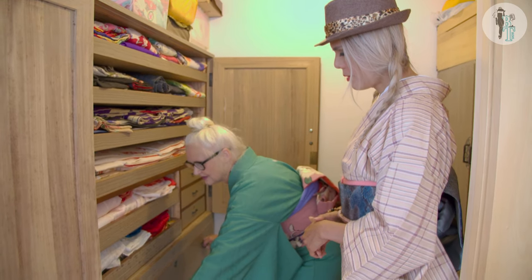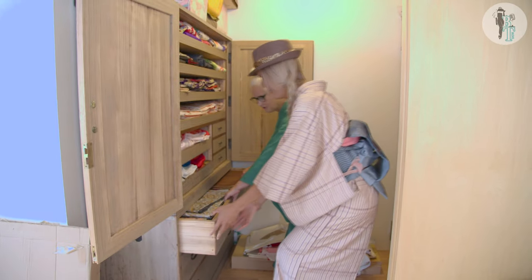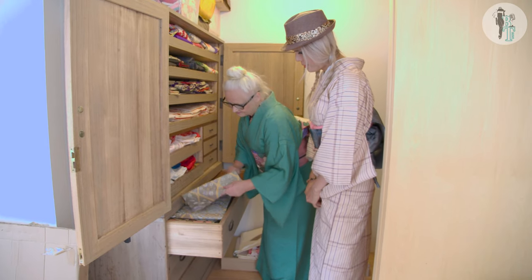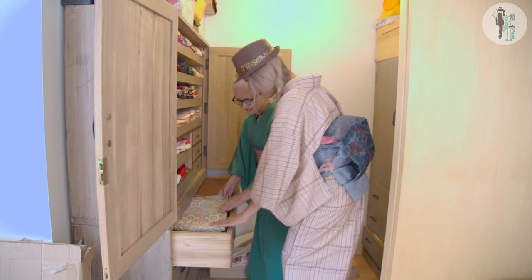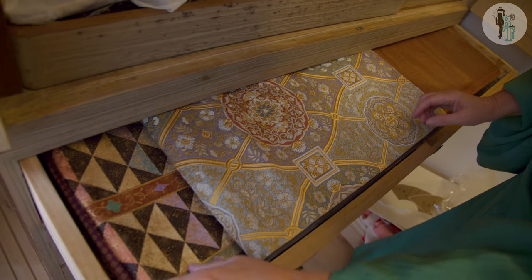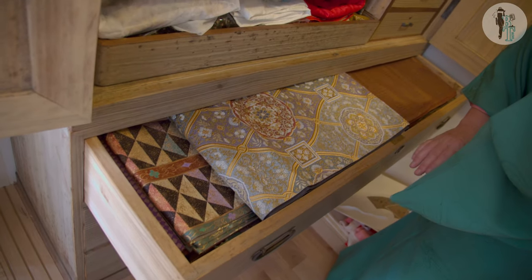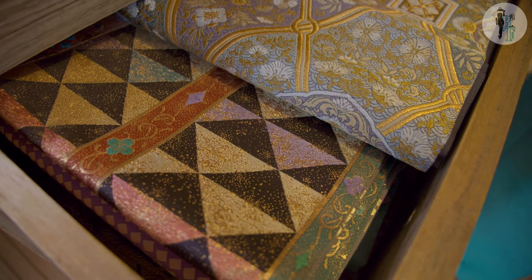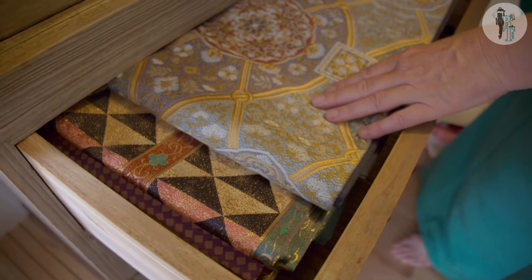When you wear this kind of kimono, the obi — these are the fukuro obi — they are woven with gold threads and silver threads in them. Look at that pattern. I sometimes use this one for certain events. The triangle design is very popular in Japan but these borders look kind of Middle Eastern.